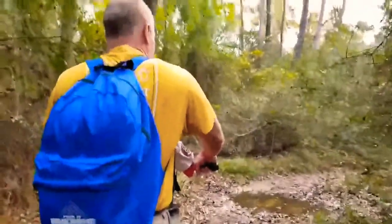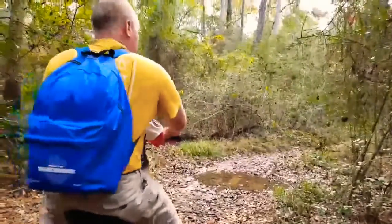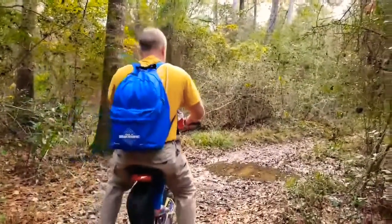Me and Ari are gonna try to go through this puddle here. Ready? Ready, Ari? Yep, make sure you're taking the...